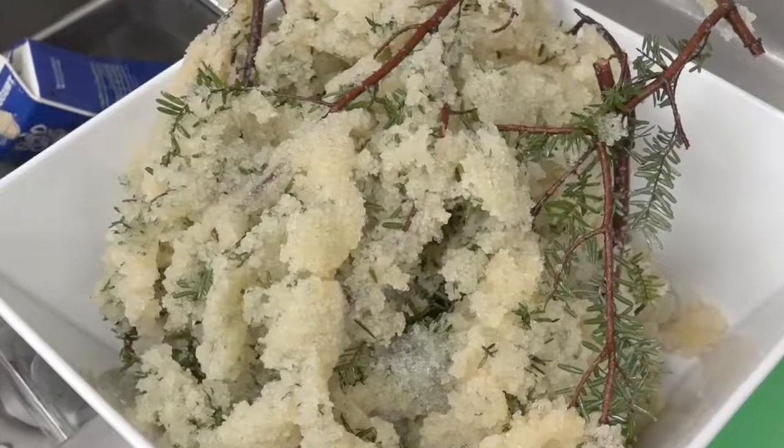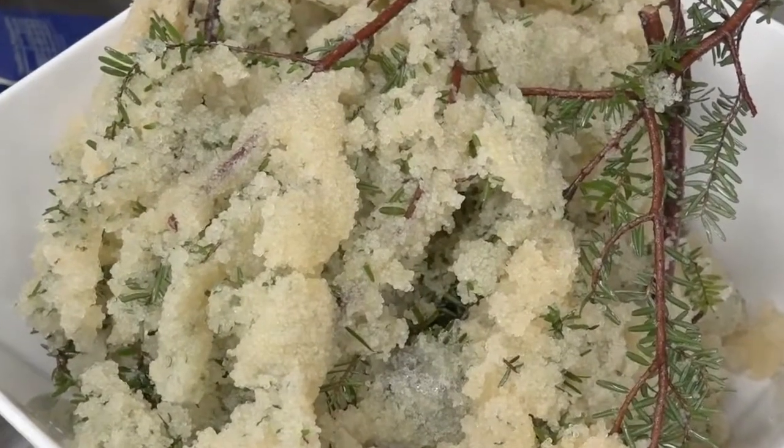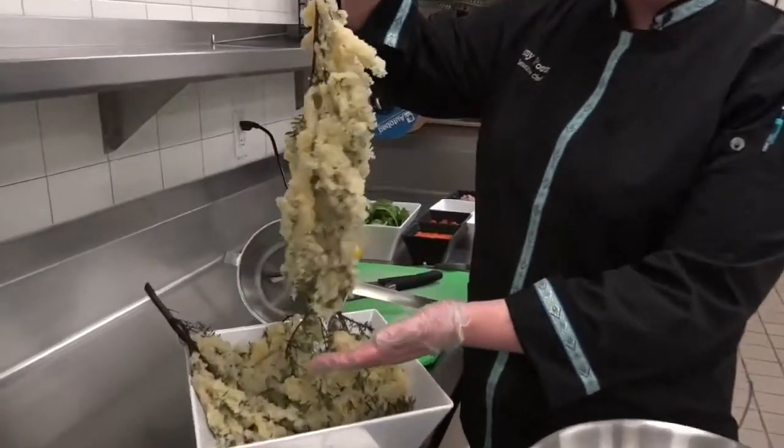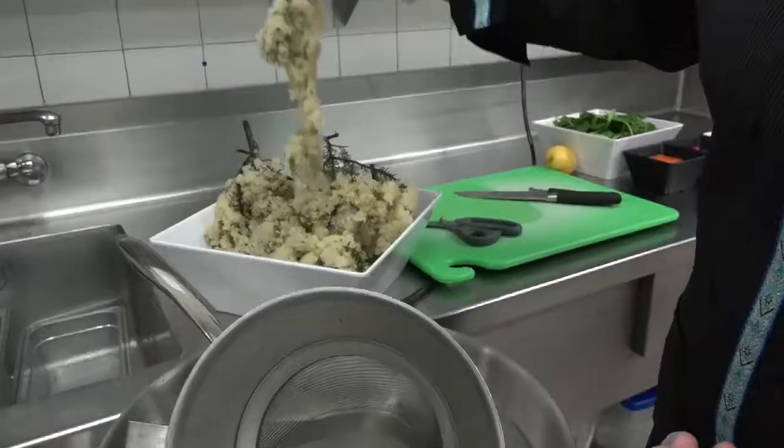I'm Chef Amy, the executive chef at the Alaska Native Medical Center. Today we're here to make a herring egg salad that we received from Sitka. They're very beautiful, very plentiful. It's a very quick process.